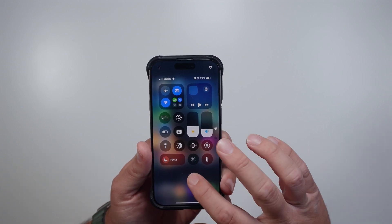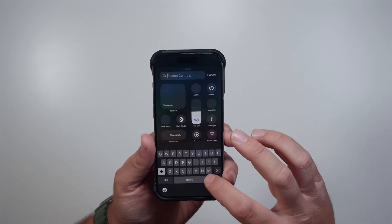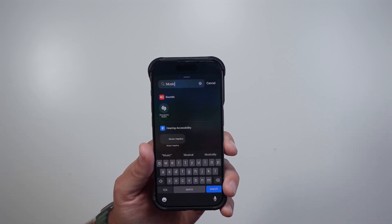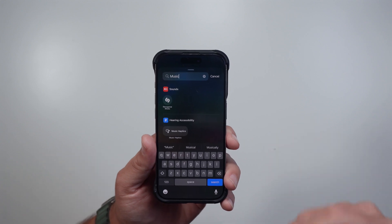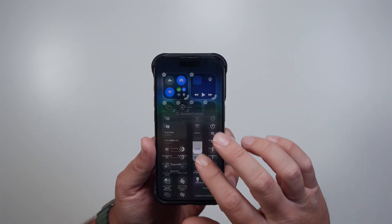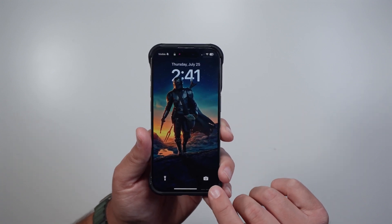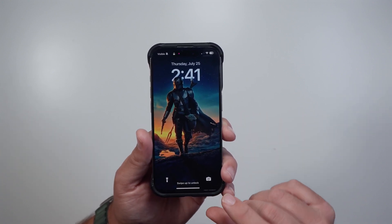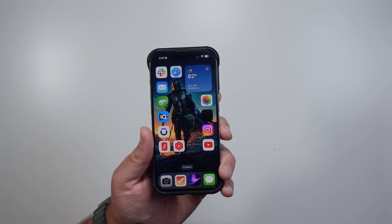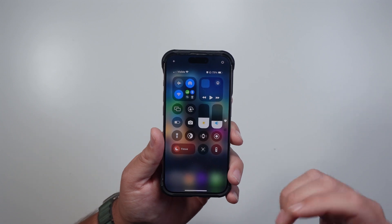With Control Center there are a few changes. If you go in to add a control, the Music option has been removed, which is probably a bug. Before, you could add an option to launch the Music app, and it also worked on the lock screen — you could change one of the lock screen buttons to that music icon to launch straight into Music. Those are now gone, so hopefully Apple will add it back.